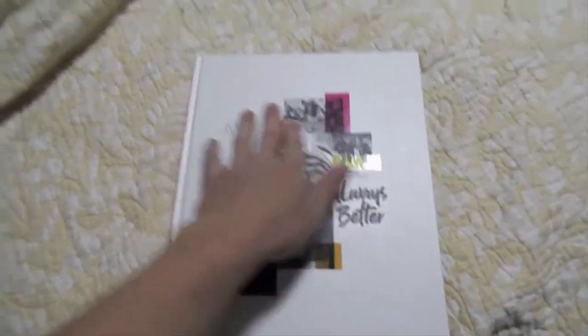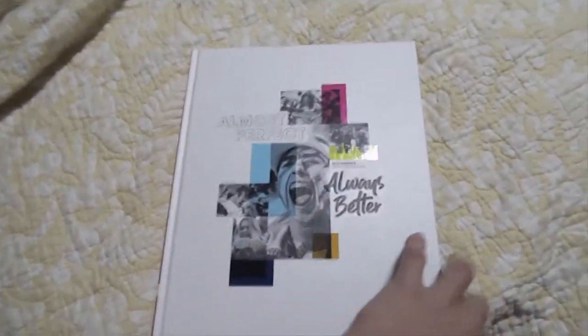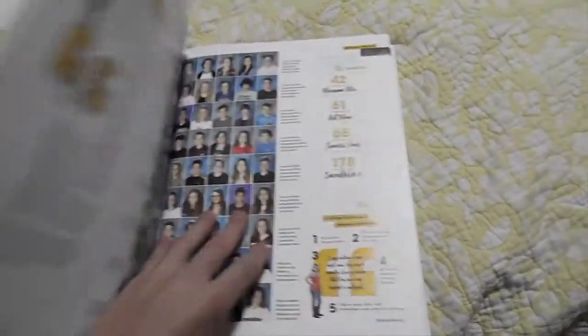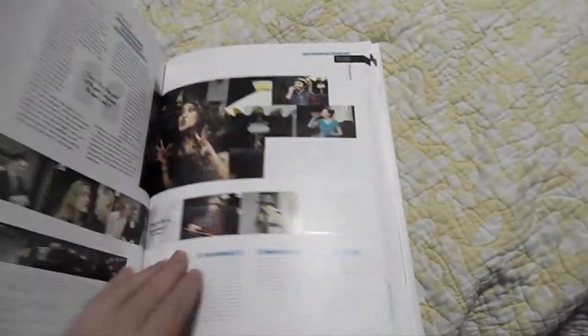I mean seriously. The front cover is great, but when you flip the book it looks professional. Look at that — so many pages, cool pictures. I'm a fan.